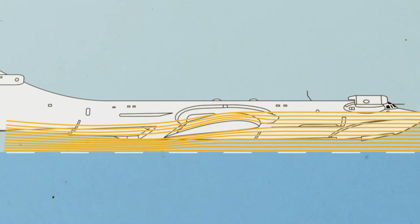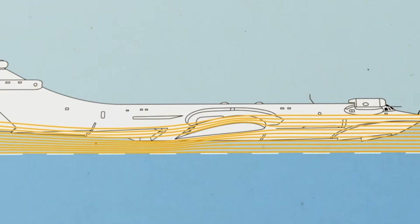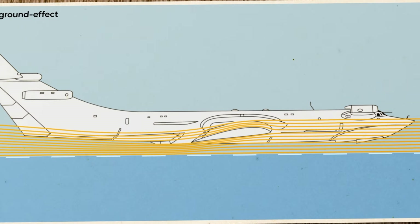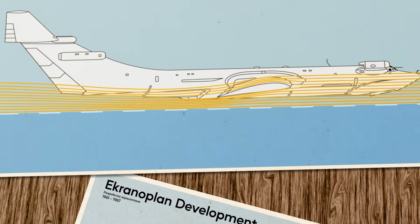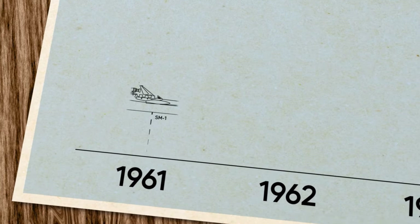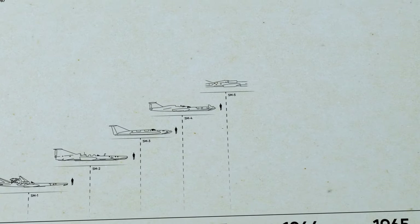In the 1960s, the Soviet Union developed something that seemed to defy the laws of physics — a machine that could jump over bridges, evade sea mines and radar, and move at aircraft-like speeds. This is the ekranoplan, a machine that uses the ground effect to seamlessly glide over the water.